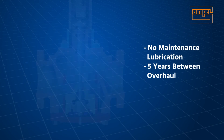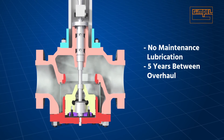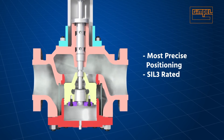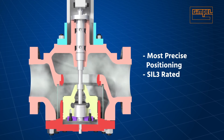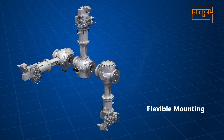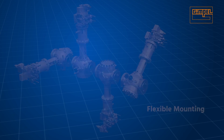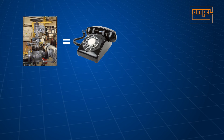Maintenance is reduced compared to mechanical latch, with no maintenance lubrication required. Time between overhaul is five years, as opposed to three years for mechanical latch. The EH TTV provides the most precise positioning and is SIL 3 rated, as are all Gimbal valves. The EH TTV design also allows multiple mounting configurations.